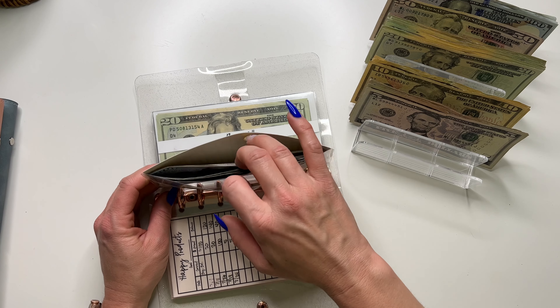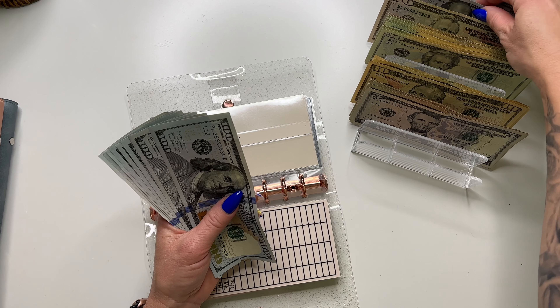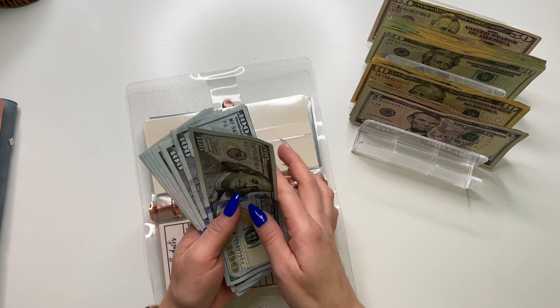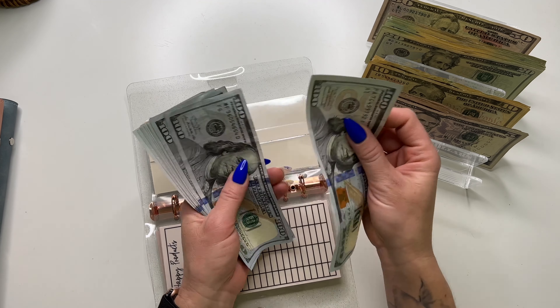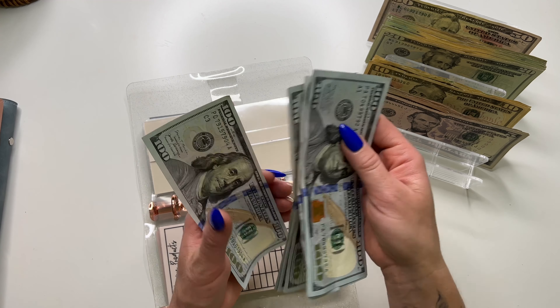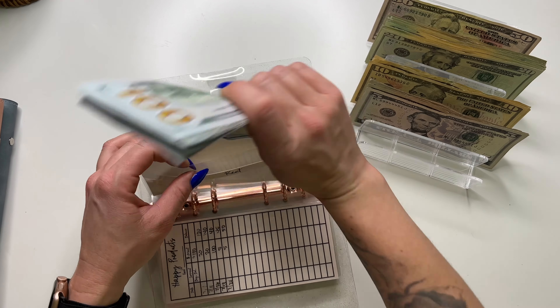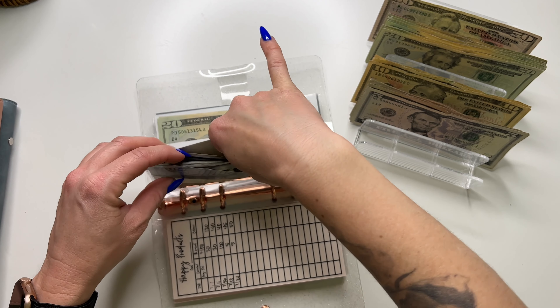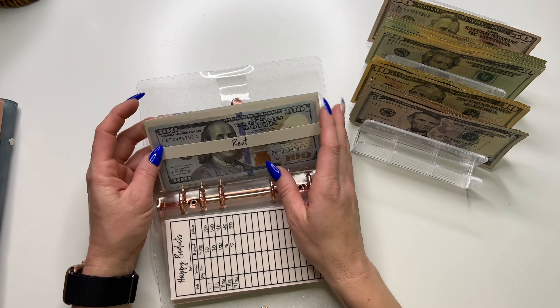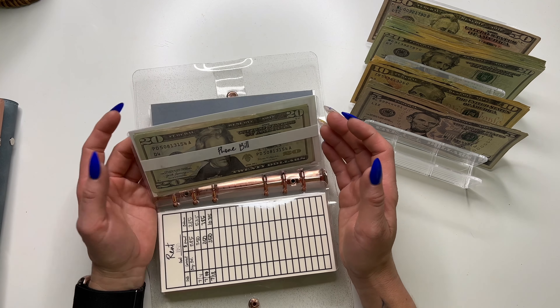Rent is going to get $300. So adding three $100 bills. Rent now has $1,100. I usually budget $1,200 for the month — it's usually below that, but I like to be safe. So we're almost there for that.